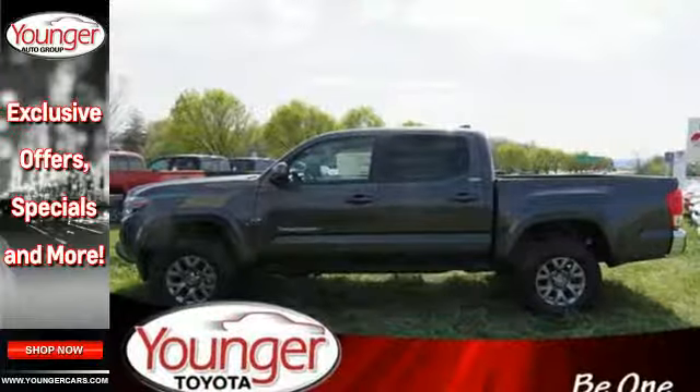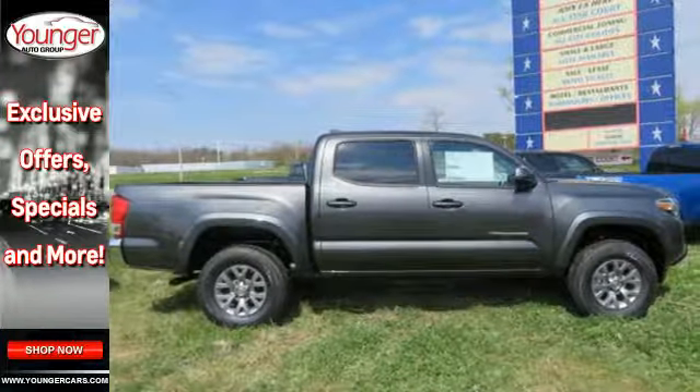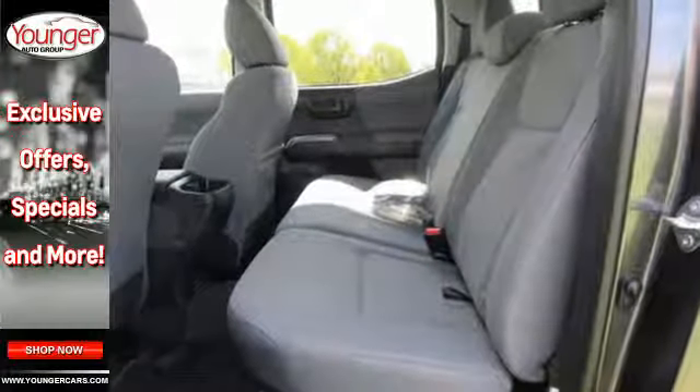Positioned with your safety in mind, it offers a tire pressure monitoring system and the star safety system with vehicle stability control, traction control, anti-lock brakes and smart stop technology.